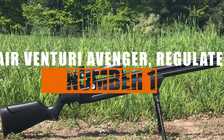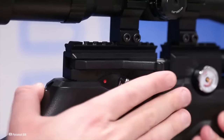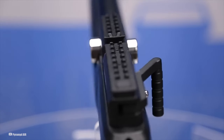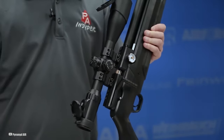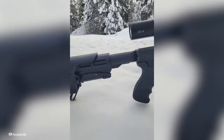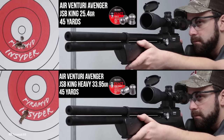Number 1: Air Venturi Avenger Regulated. And we've reached the top spot, held by none other than the Air Venturi Avenger. It's got an externally adjustable regulator, which means you can fine-tune the pressure to your liking. It's got a smooth side lever for easy cocking, not one but two auto-indexing magazines, a magnetic single shot tray, and an adjustable two-stage trigger that'll have you shooting like a pro. The shrouded barrel with an internal baffle keeps things quiet, and it's got built-in sling attachment points and a Picatinny rail for your accessories. The Avenger shoulders like a dream, that side lever makes follow-up shots a breeze, it's incredibly accurate, and those baffles in the shrouded barrel keep things nice and quiet.